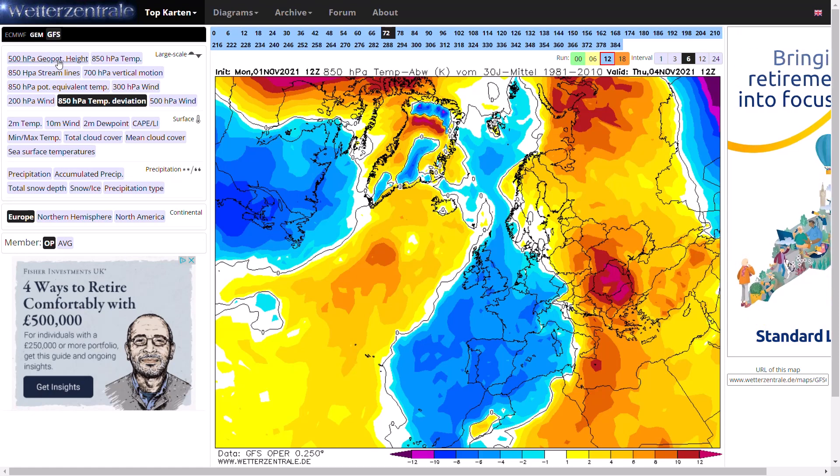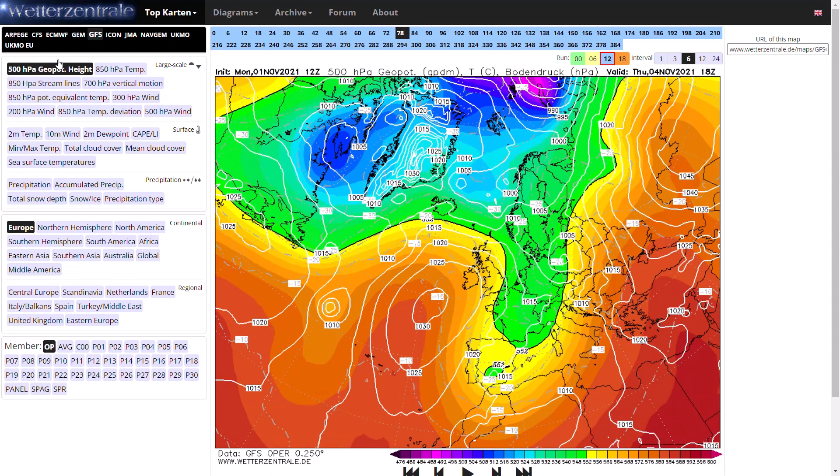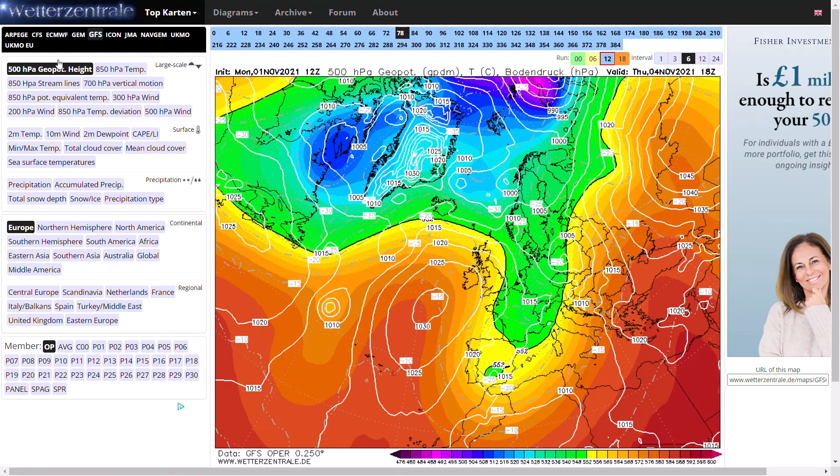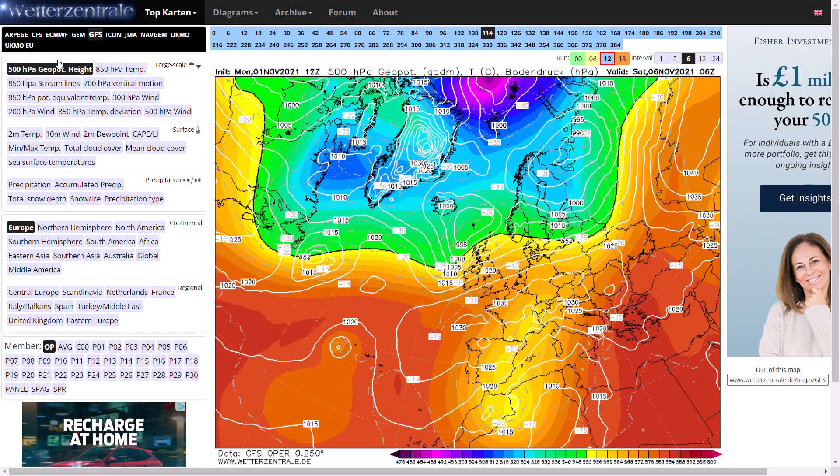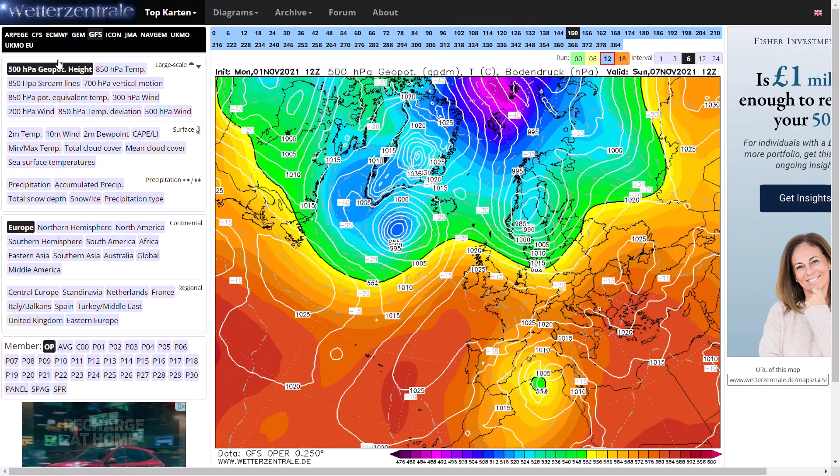If we go back to the pressure charts, you can see the high pressure eventually does topple — still in a colder air mass — and that's where we could see frost, maybe Friday, or maybe Thursday into Friday, before westerly winds move back in for next weekend into the start of next week.